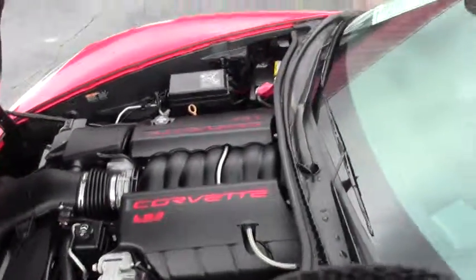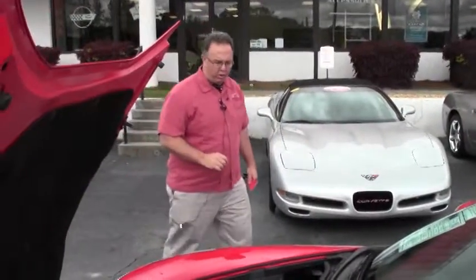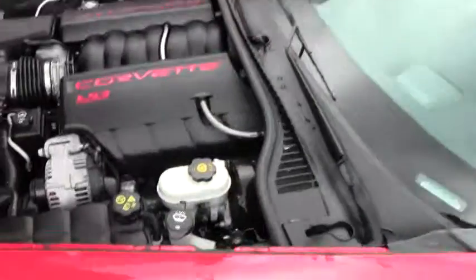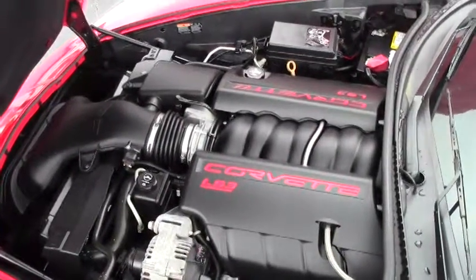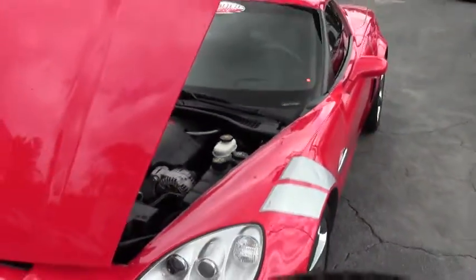Welcome to BioVet. Today we're going to take a look at an absolutely gorgeous 2012 Grand Sport, and she is completely loaded up. Of course the LS3 430 horsepower engine — it's all stock, nothing has been added.